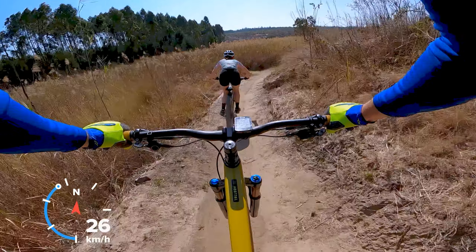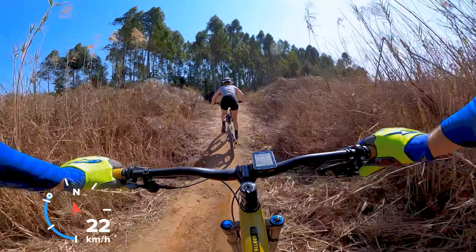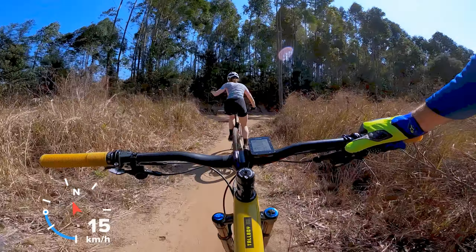Slowing down for the sharp left to the swampy section. It's winter now, so no water here — summer is a bit swampy. And there we go. Good run Freya, well done.